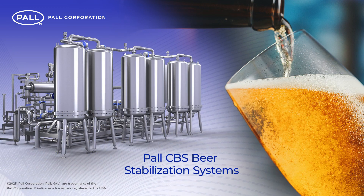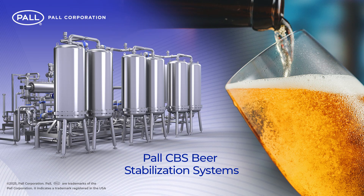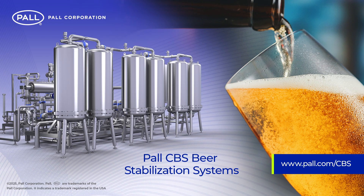For more information on Paul CBS products and technology, please contact your local Paul representative or visit the Paul website.